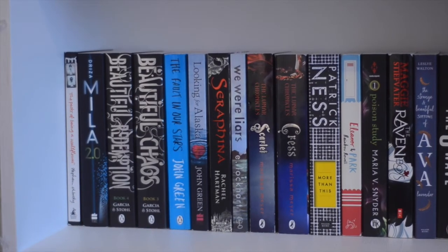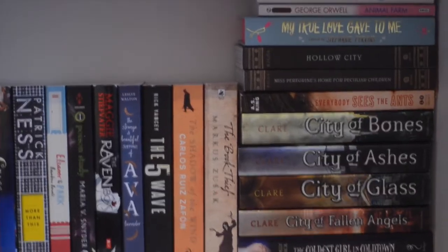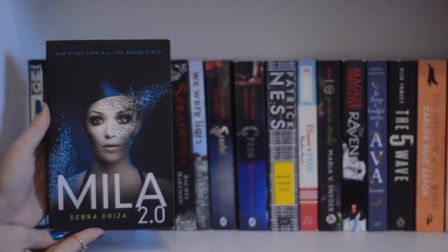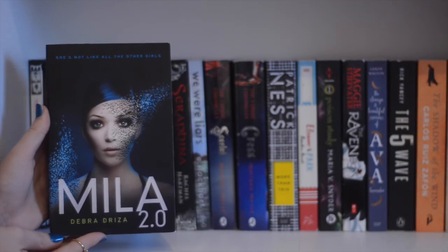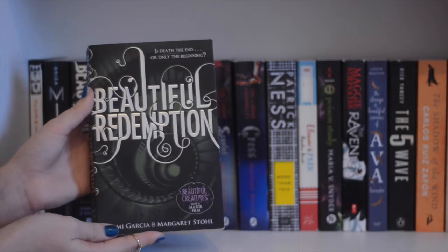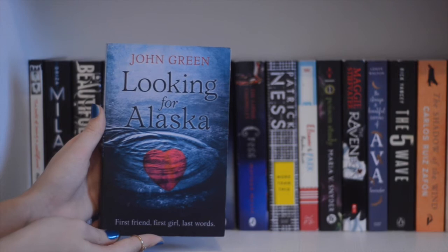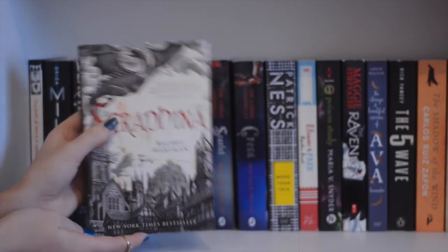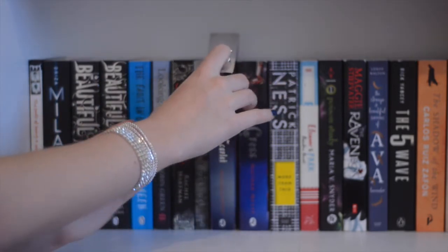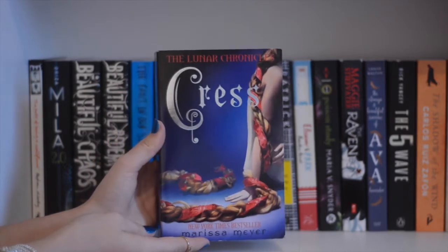Here is an overview of the third shelf — all my paperbacks. The Perks of Being a Wallflower by Stephen Chbosky, Beautiful Chaos by Kami Garcia and Margaret Stohl, Beautiful Redemption by Kami Garcia and Margaret Stohl, The Fault in Our Stars by John Green, Looking for Alaska by John Green, Seraphina by Rachel Hartman, We Were Liars by E. Lockhart. Next I have The Lunar Chronicles — Cinder is lent out to a friend, so here is Scarlet by Marissa Meyer and Cress by Marissa Meyer.